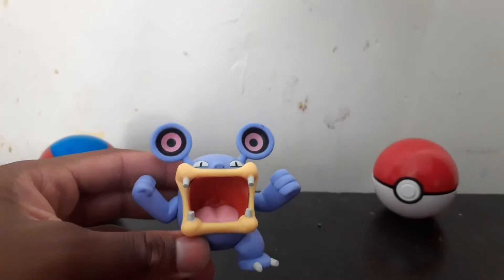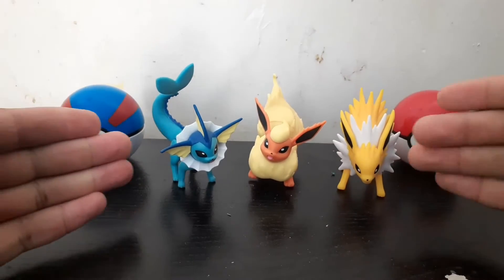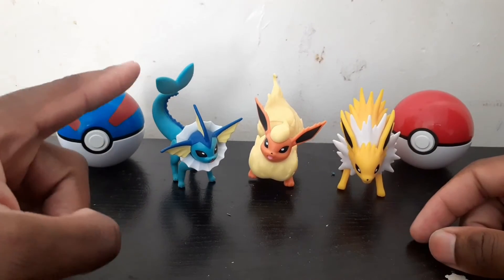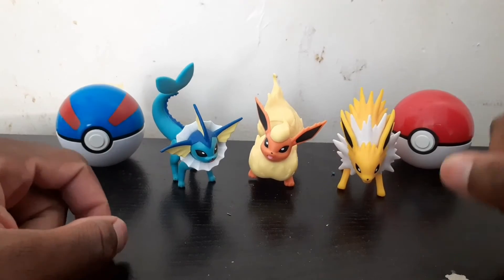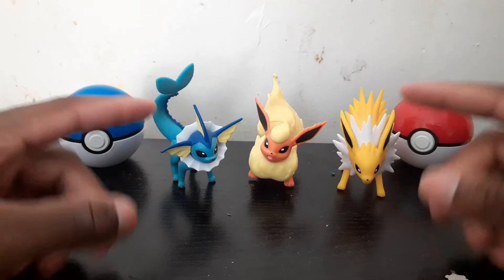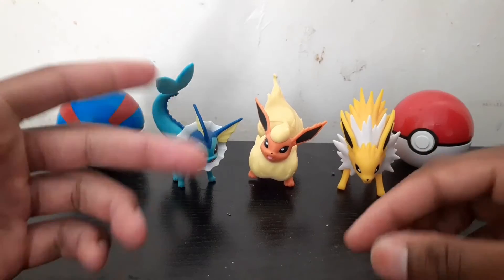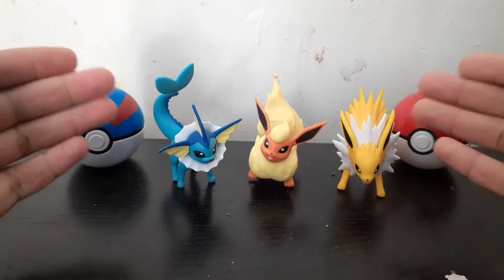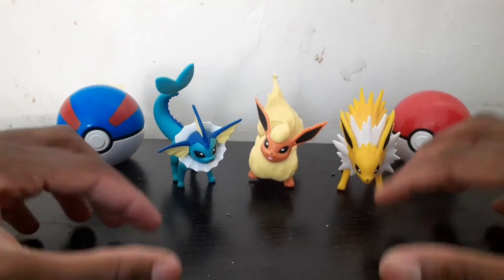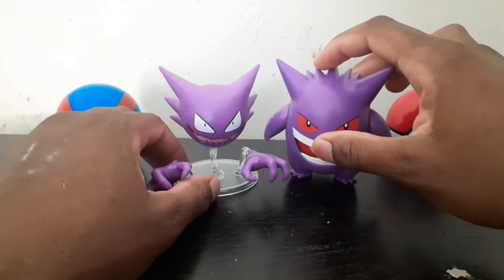Number 7 goes to all three of the Wikikul Toys Eeveelution Kantonian figures. If I had to rank them individually it would be Flareon first, then Jolteon, then Vaporeon third. These figures are a solid number 7 because they're awesome. I also have Eevee from the Wikikul Toys line — I have two, a smiling one and a regular one. These make it cooler — we just need a Sylveon because Sylveon is the best all day.